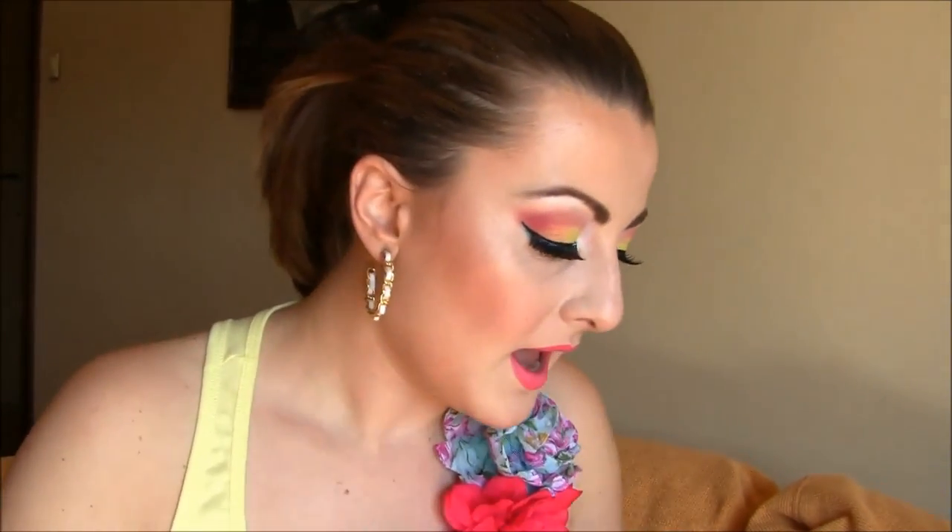Most of the lipsticks are very pigmented. And this marker by Gosh — I love it because it lasts all day long. The name is just Pink. And for the last product, my favorite for the summer — lately I don't use too many lip glosses. I use more lipsticks because they last longer on my lips.